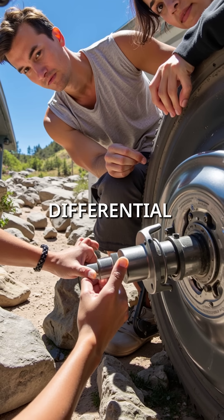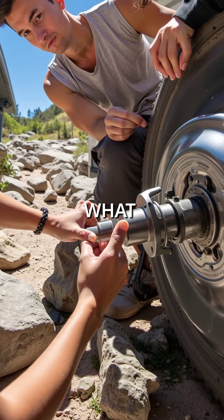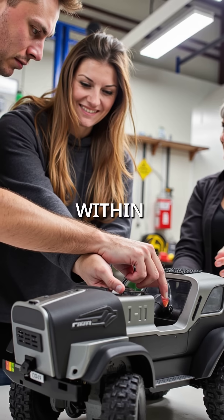Every single wheel has differential locks, meaning all four wheels always get power no matter what. The real magic? Even on these crazy slopes, the center of gravity stays perfectly within the wheelbase.